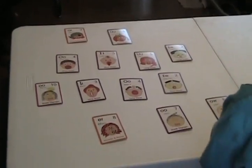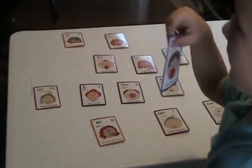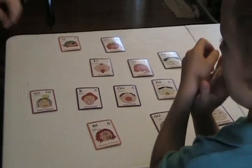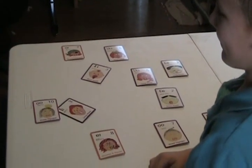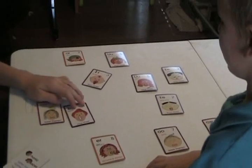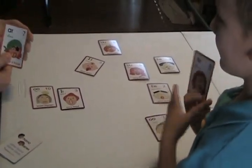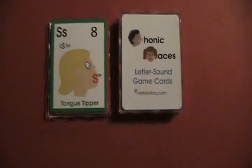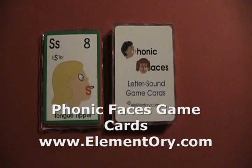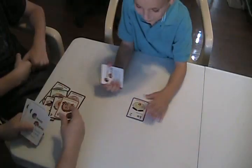Now you find one you don't think Danny knows. Find the match. O. Ah. Okay, Danny captured that one. Your turn, Danny. R. R. Mine! Mine!